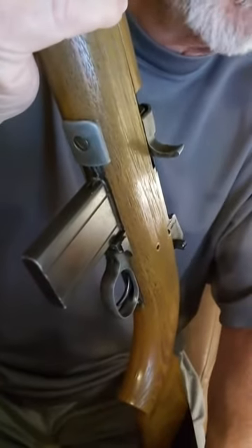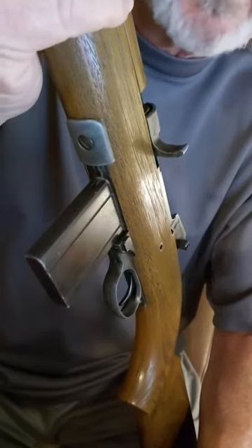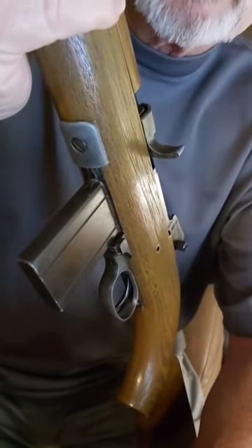I do have a new chronograph coming, and if I get a chance I'll try to put it on the chrony and update the listing. Typically BBs don't register well on a chronograph, especially these silver-colored varieties I've been using.